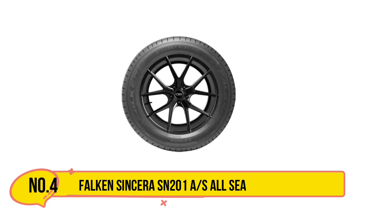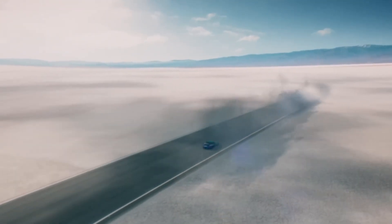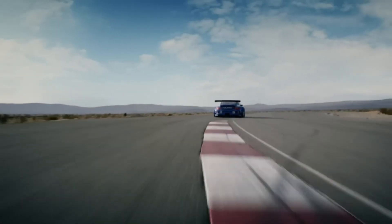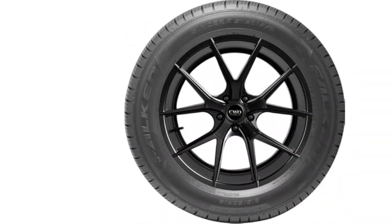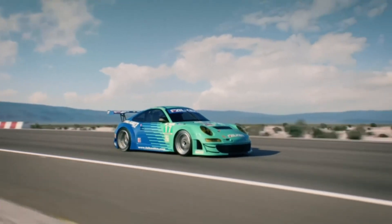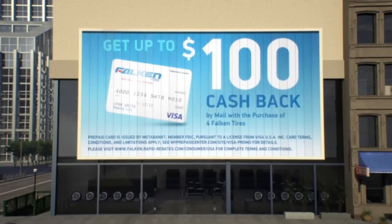Number 4 is the Falken Sincera SN201AS All-Season Radial Tire. Falken Tires has come a long way since its launch in 1983, and is now firmly established as one of the foremost brands among North American consumers. As part of Sumitomo Tire and Rubber, Falken is devoted to creating high-performance tires, supplemented by participation in motorsport events such as rallying and drifting. Whether you're looking for tires for your daily driver or something with more performance, Falken Tires has something that will do the trick.